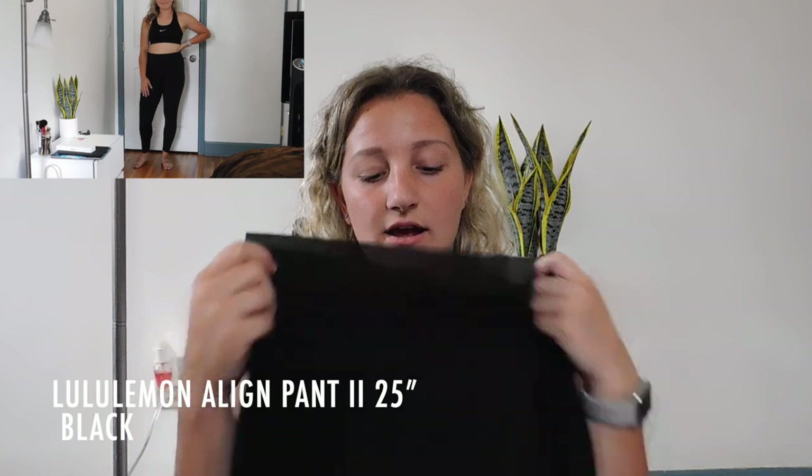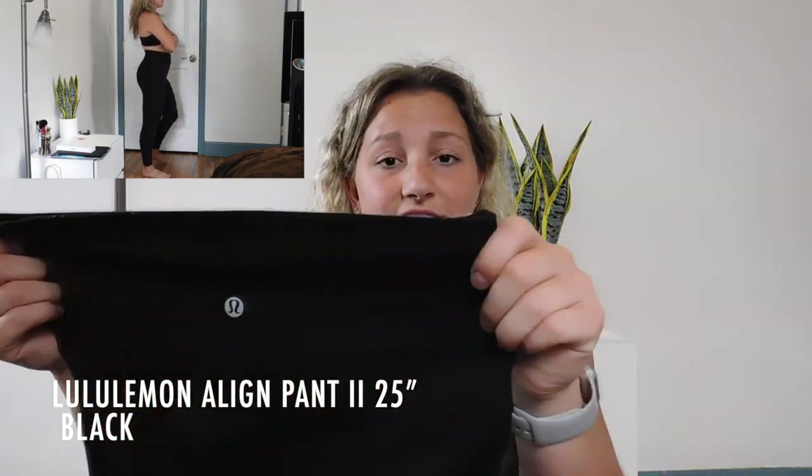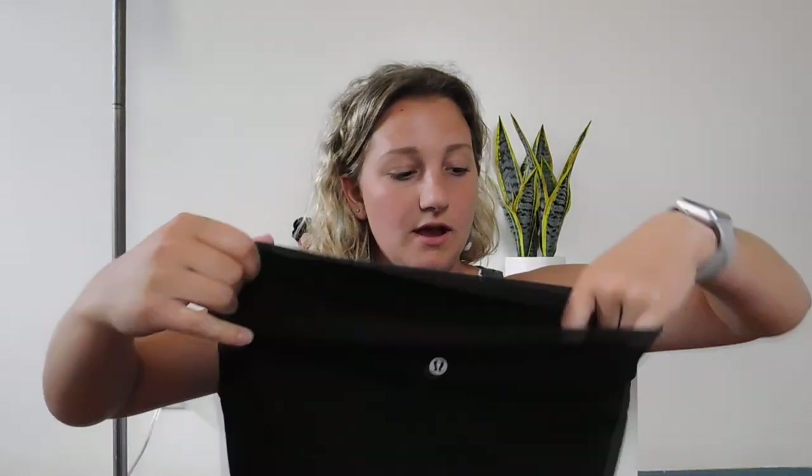These plain black Align leggings are the 25 inch in a size 8. They're very well worn — there's a lot of pilling — but I love these, they're like the most comfortable leggings ever. I'm pretty sure I could have gone down to a size 6 because they're not loose. If you're in between sizes I'd suggest going down. They also have a little pocket on the inside band that sits right on your hip.